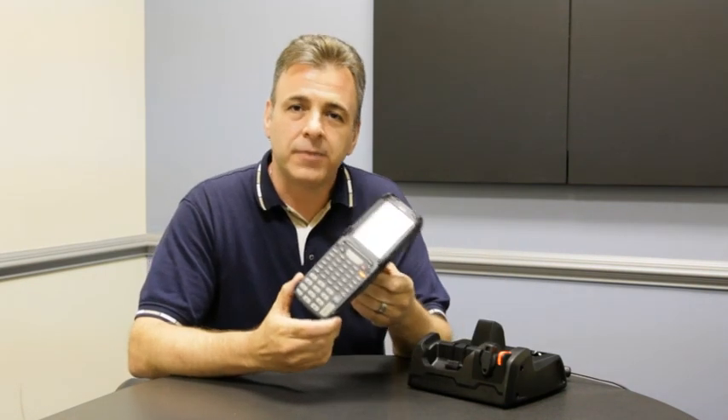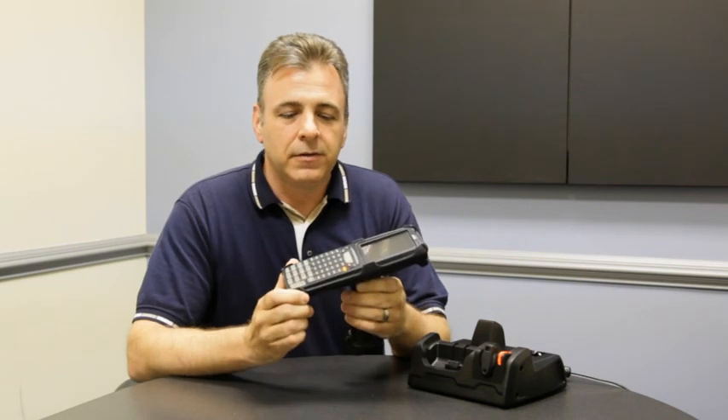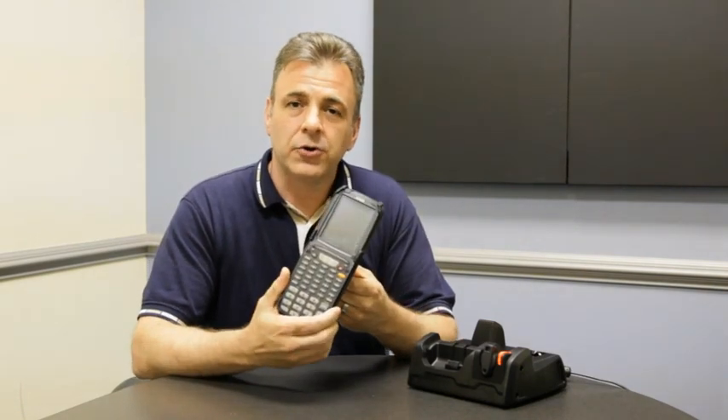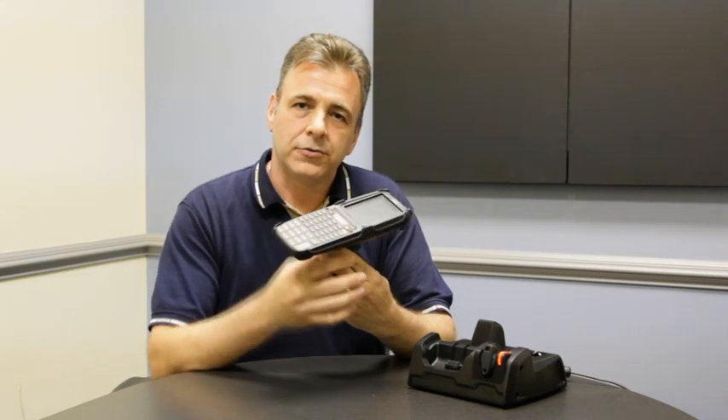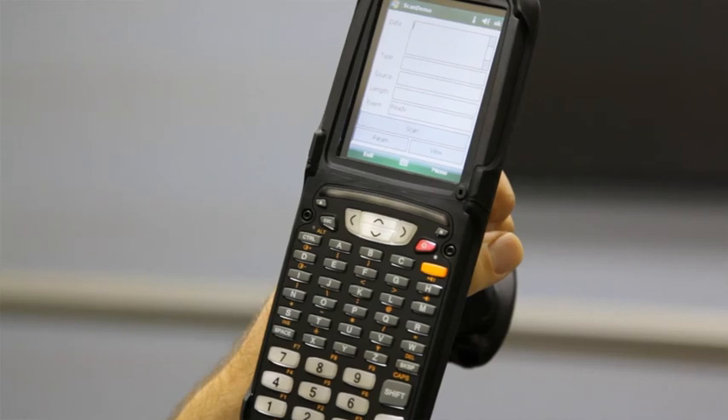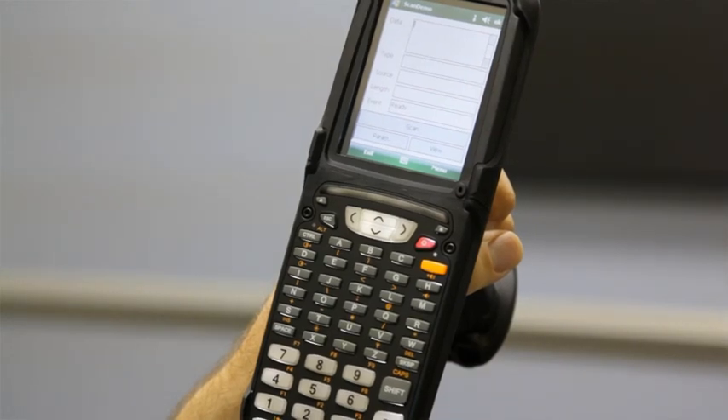The XG100 was designed with the end user in mind. The XG100 has superior ergonomics in terms of both trigger handle and keypad. The keypad was designed for a maximum amount of keyboard size as well as display.